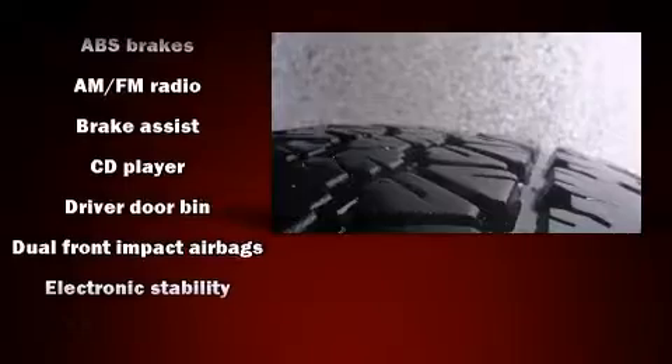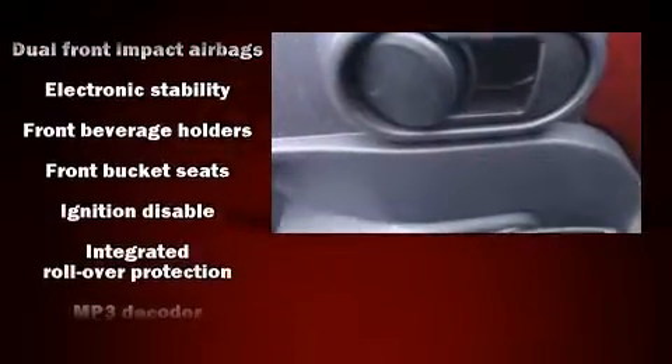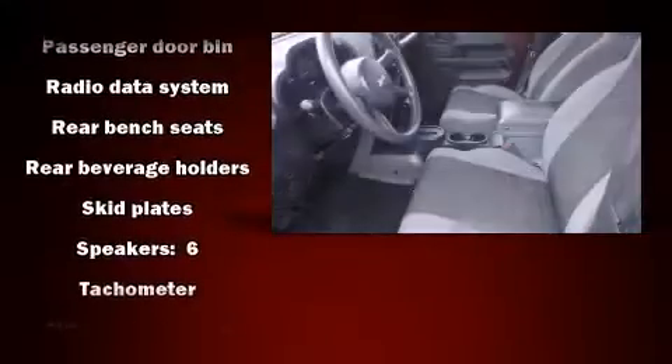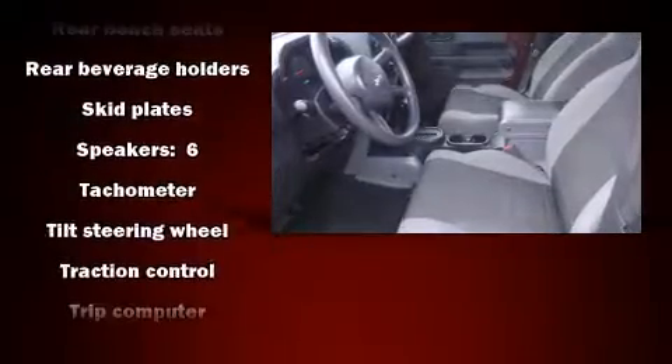Additional safety features include ignition disabling and four-wheel disc brakes with ABS. Brake assist technology provides extra pressure when applying the brakes. It also arrives with a Carfax history report, providing you peace of mind with detailed information.